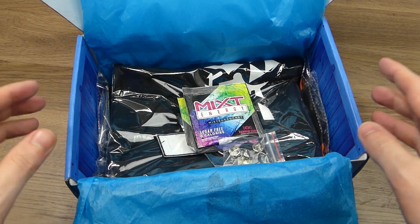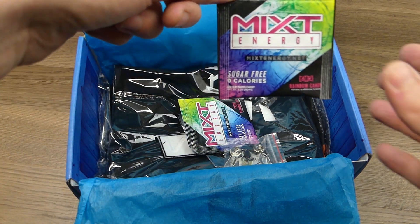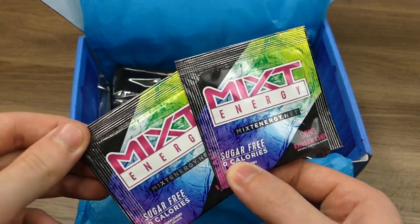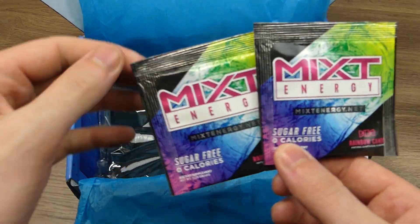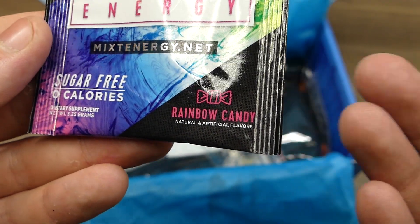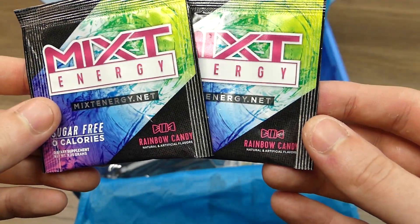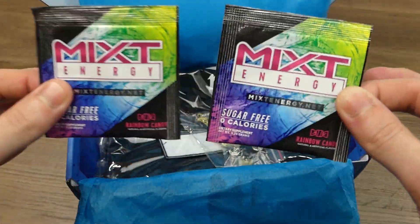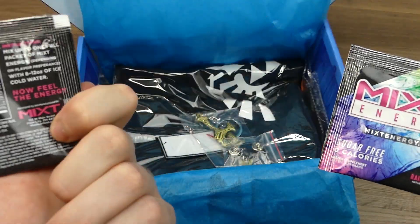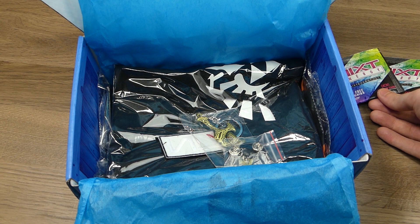So first thing we have in the box — I see something really big, looks like a shirt maybe. But we have a couple of these mixed energy drink powders, which is really nice. I like getting these because last month they actually gave a shaker cup, so now I can put these in the shaker cup and taste some rainbow candy flavor. Two rainbow candy flavors — I like very sweet kind of energy drinks, so that will definitely be awesome to test out and try.